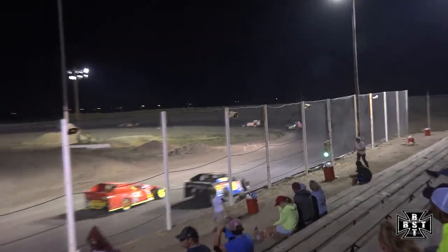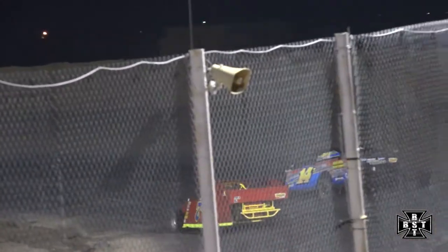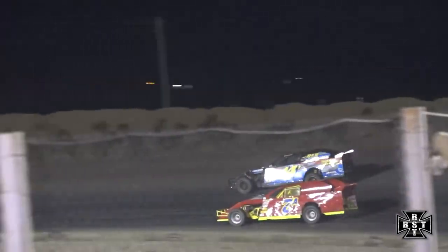Battle for fifth — Tim Anderson looking to get inside the top five. He goes underneath the 14 of Tim Garman, working through corners one and two. Tim Anderson will complete the pass down the back straightaway.